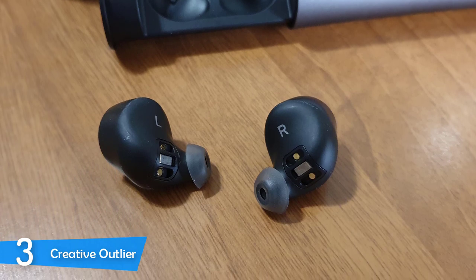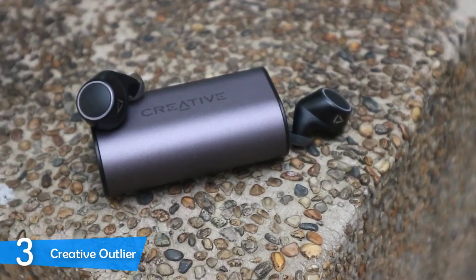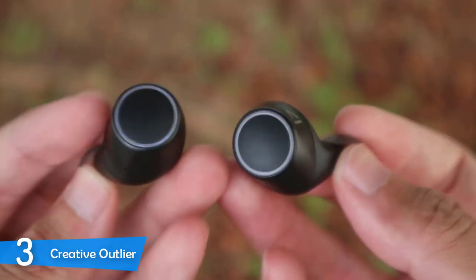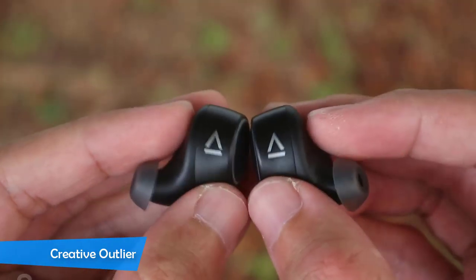The soundscape has a nice rhythmic sense, slightly energetic and warm. However, it was pleasant and designed for the masses, with a slightly overpowering bass and clear mids but not as sharp as I would like. If you're looking for a pair of affordable earbuds, the Creative Outlier delivers.